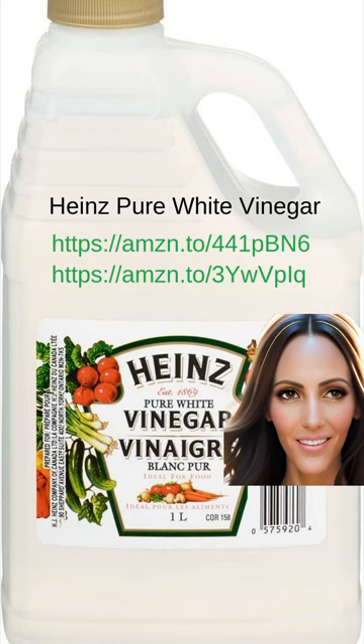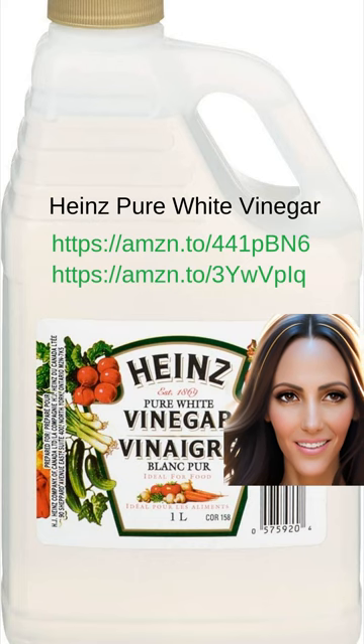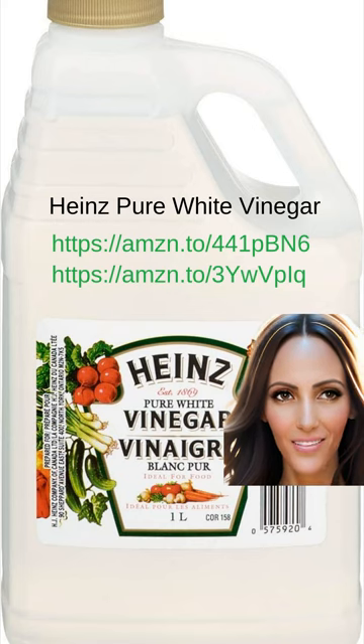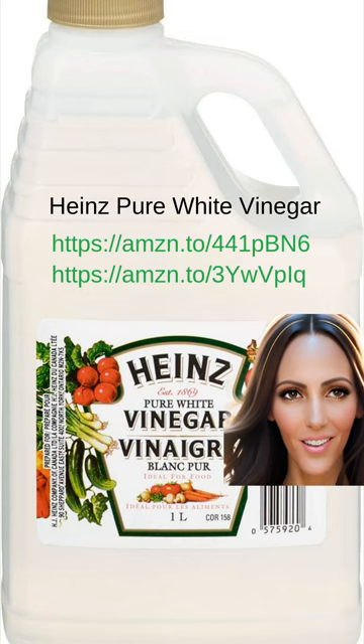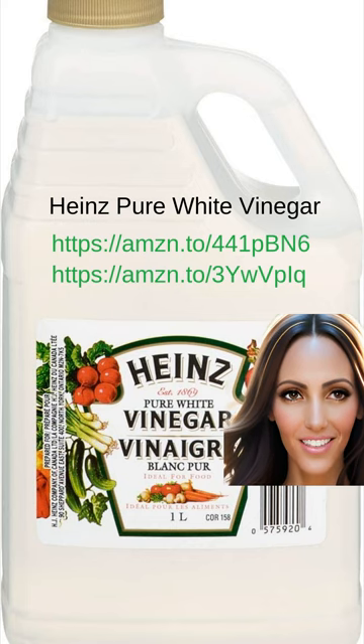It starts with a quarter of the solution spray cartridge filled with white vinegar, which helps to cut through grease and grime. Then I add a couple of tablespoons of PineSol Multi-Surface Cleaner for added freshness and disinfecting power. A splash of ammonia gives it an extra boost, while a splash of Windex adds some streak-free shine. Finally, I fill the rest of the cartridge with lukewarm water to dilute the mixture. Before attaching the cartridge to the mop, I lightly mix the solution to ensure everything is well blended, and just like that, I'm ready to tackle any cleaning task.